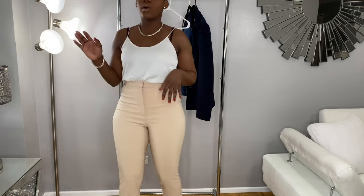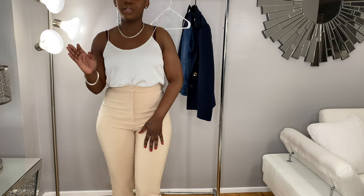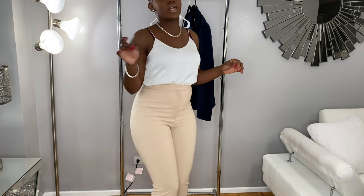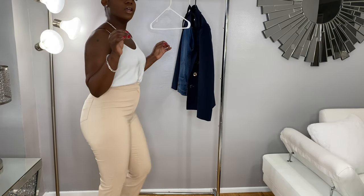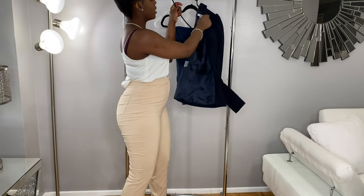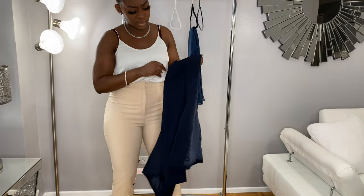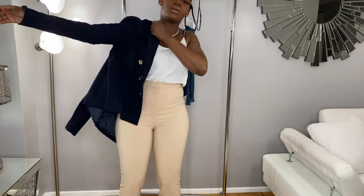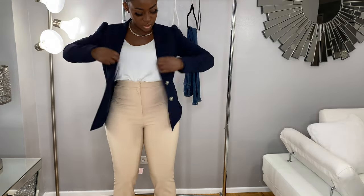Okay guys, so I also picked up another pair of trousers from their website. I really love the trousers — they feel so good. You could pair them with a nice little jacket. I love the way they fit. I also have this black jacket that I bought from Macy's — it's a dark blue with gold buttons. I'm gonna put this on so you guys can see how it looks together with this.